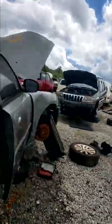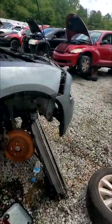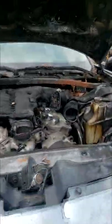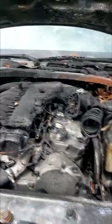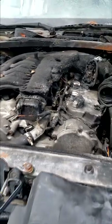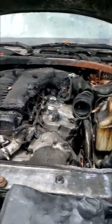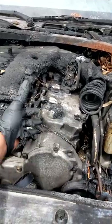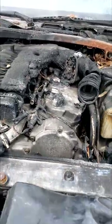Alright guys, I'm still at Pull-Apart, giving this stuff a shot and trying to figure out why these cars are here. This one's fairly easy — fire. Simple as that, fire. How did it catch on fire? I have no idea, but I'd guess fuel leaking, something sparked, and poof — there you go.